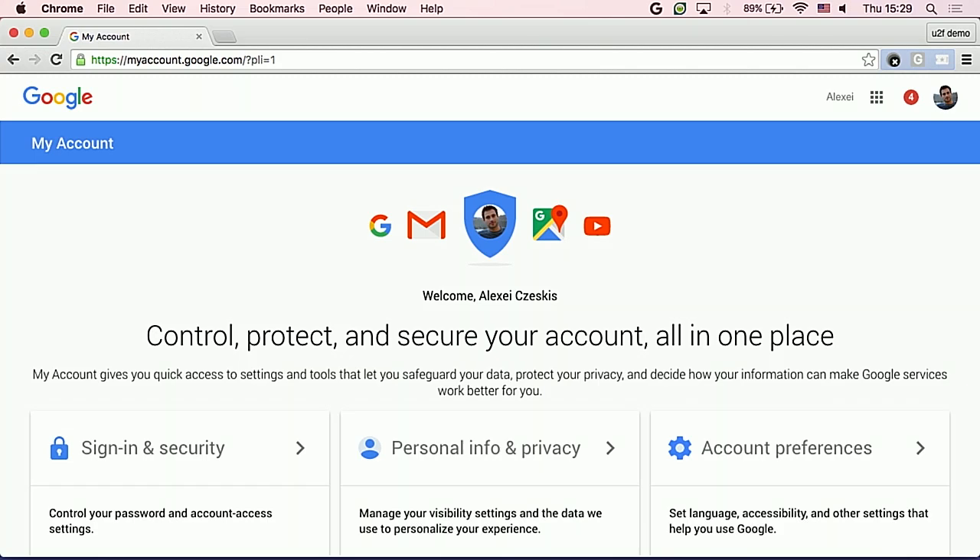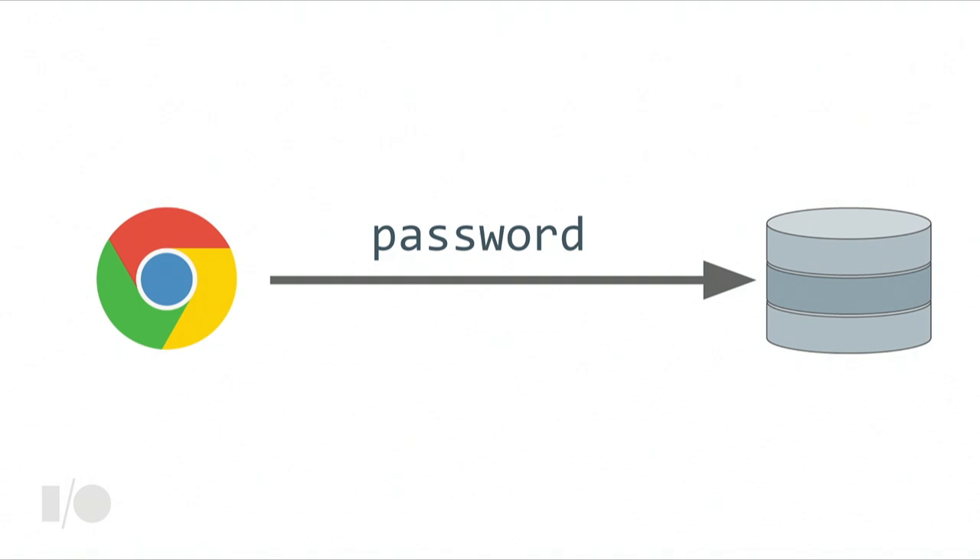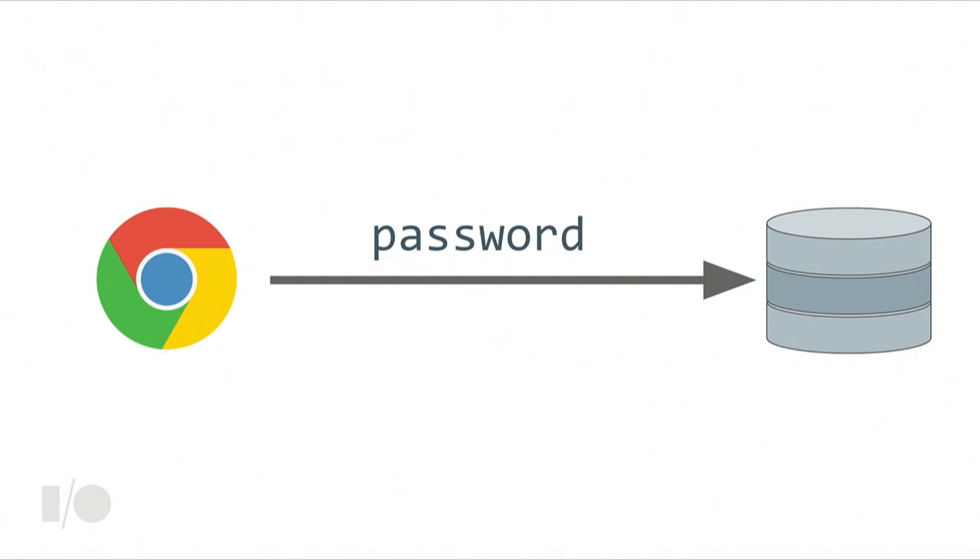So what just happened? My browser sent a password along to the server just as before, but it also sent a proof that a user was there. This proof stated that it was issued as a result of a direct user action — I actually touched the key, it wasn't issued by malware. It has a freshness guarantee via a server challenge so it can't be captured and reused. It mentions the origin for which the proof was issued — so if I had accidentally pressed it on fisher.com, that would be mentioned and the attacker couldn't reuse it against Google. And it includes properties of the TLS connection that a man-in-the-middle could not fake.